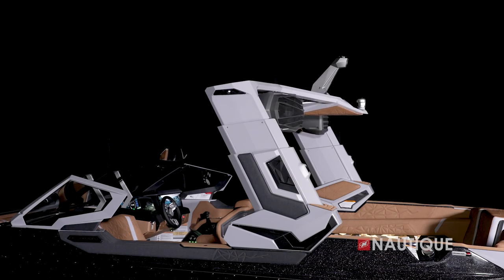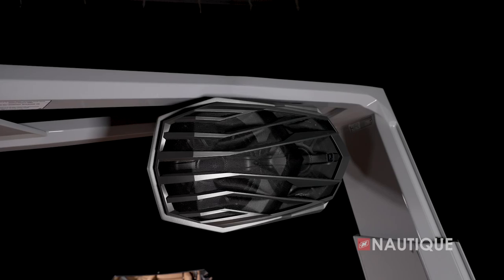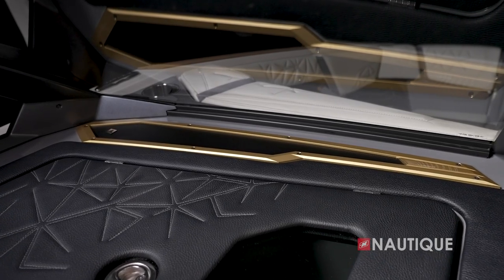Things like the Telescoping Flight Control Tower, the PCM ZZ8S engine, and the JL Audio Stereo Elite package with Wavefront technology are all standard features.